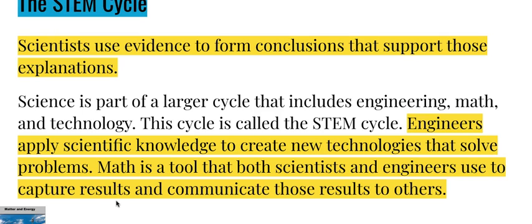Science is part of a larger cycle that includes engineering, math, and technology. This cycle is called the STEM cycle. Engineers apply scientific knowledge to create new technologies that solve problems. Math is a tool that both scientists and engineers use to capture results and communicate those results to others.